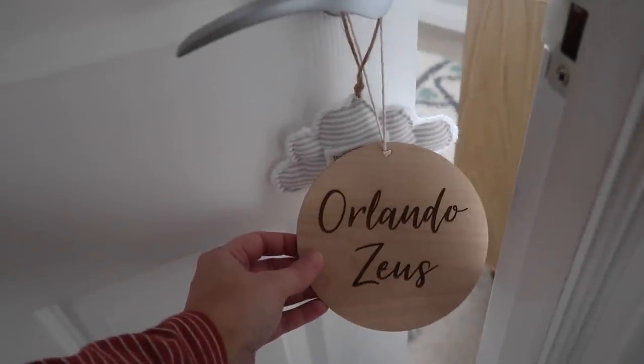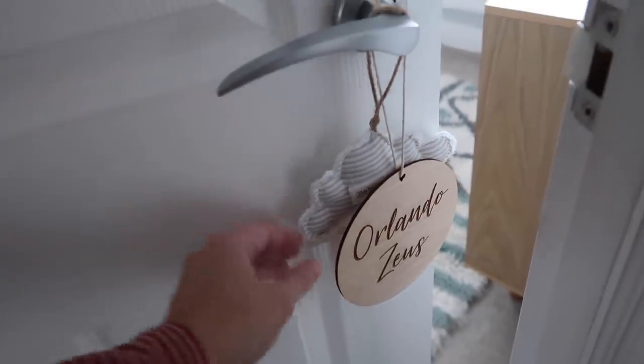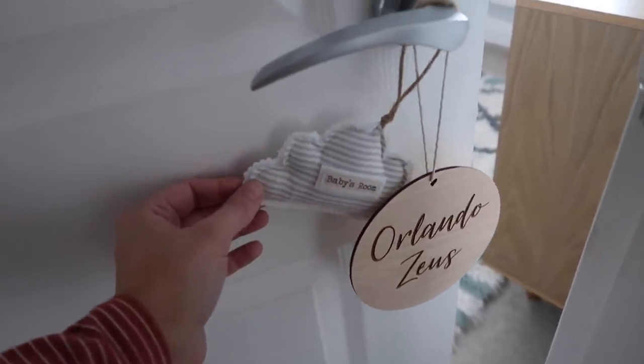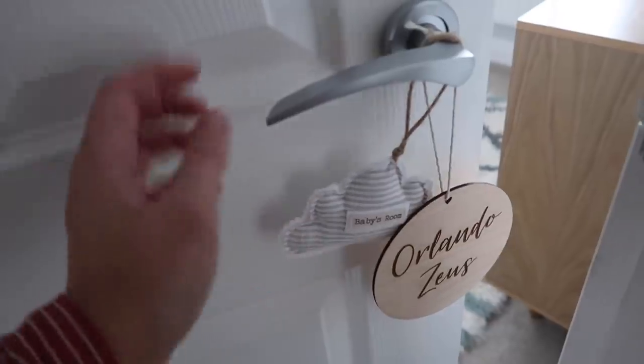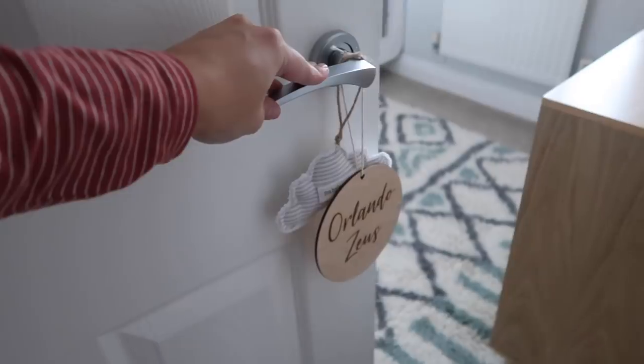On the door I've just got this little name sign — I actually bought this for when he was born so I could have it in the hospital, but I've just hung it on the door. I've also got this sign here which says 'baby's room.' I'll link everything down below for you — everything that I can link, so you know where everything is from.